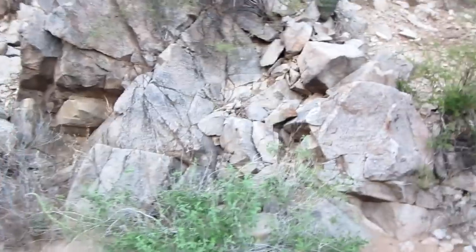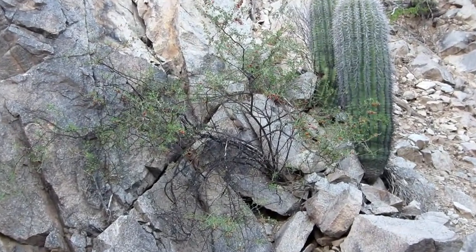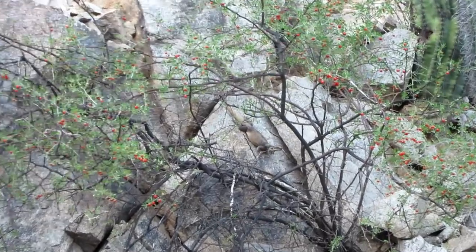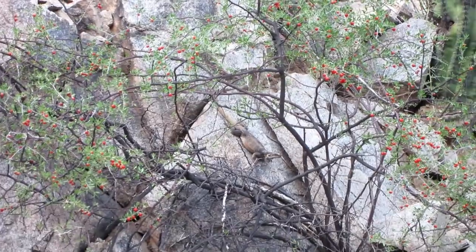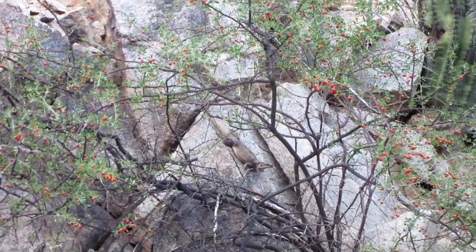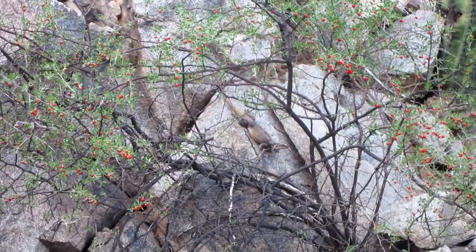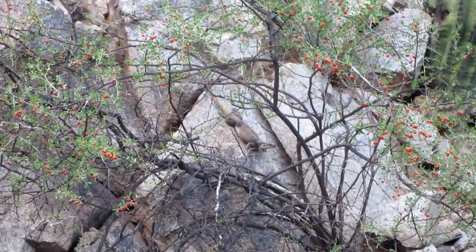I thought I was done, but there's a little treat right here. Take a look. Hopefully you can see it — a little chuckwalla. Probably feasting on those berries there. He's kind of an old, dirty old male, but he's happy and healthy, it looks like. Awesome.